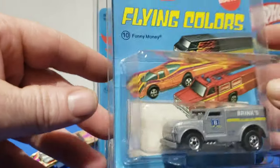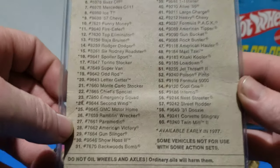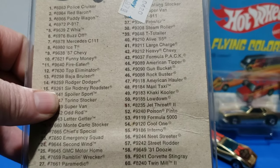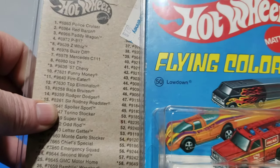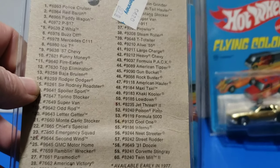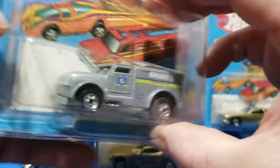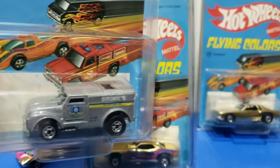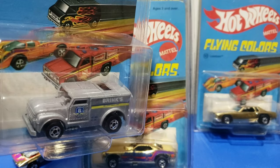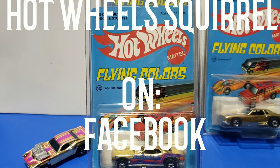I can't seem to find the Backwoods Bomb — it is listed on the back. Let's see, number 50 is the Low Down. GC Penny. Alright, that was pretty much a full lineup of 1977 — about as full as I can get without having both regular and red line versions of everything to show you. Thanks for watching — bye bye!